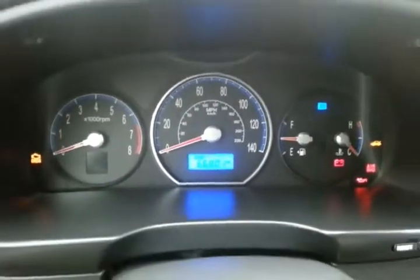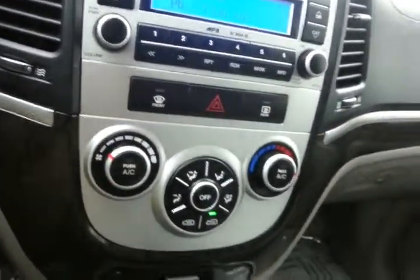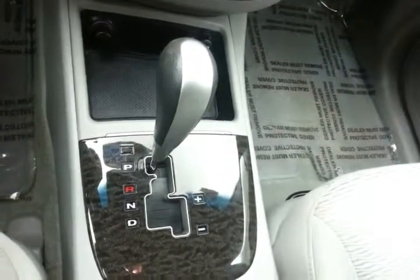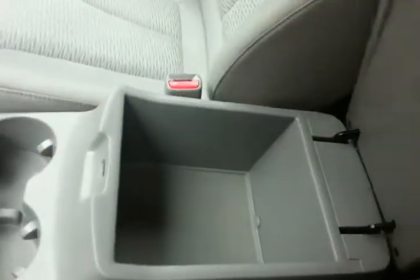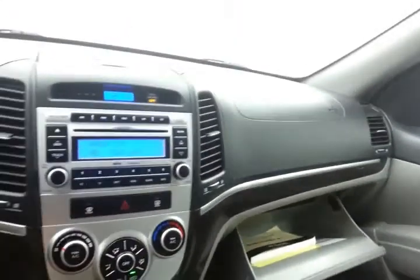Large, easy-to-read gauges. Again, only 66,000 miles. Cruise control, radio and CD player, easy-to-use heating and air conditioning controls, automatic transmission with manual shift capability, and lots of storage in the armrest. Spacious glove box with the owner's manual inside.